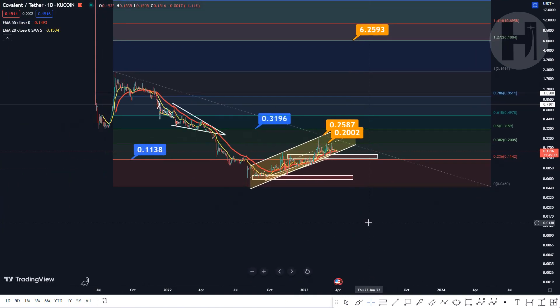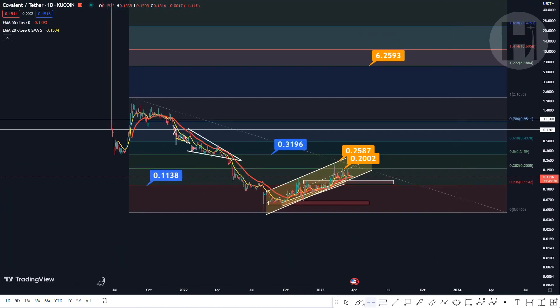Taking a look at the Covalence token here on the daily, we have a Fibonacci retracement set from the swing low we printed in July of 2022, all the way up to the high that we printed in August of 2021. As you can see right now, we are running into the 0.382 level at 20 cents. That's going to be a major resistance level for us to break. We broke below it in May last year with the Terra Luna pullback and their scam project.